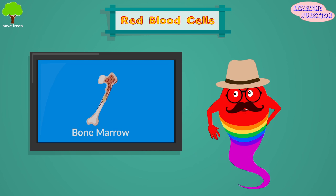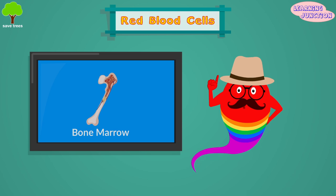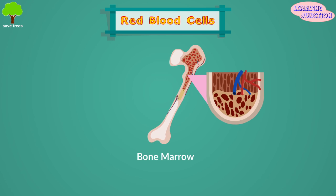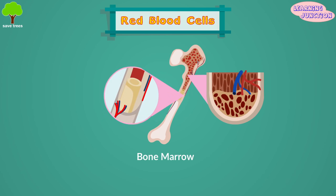Red blood cells live for about 120 days. Every day, the body makes new RBCs to replace those that die. RBCs are produced in the soft fatty tissue inside bone cavities called bone marrow.